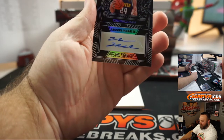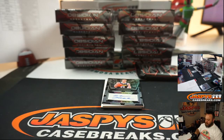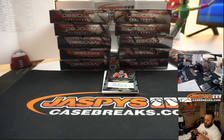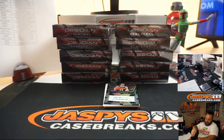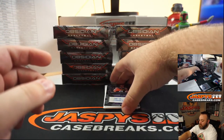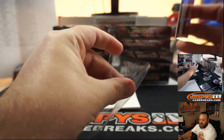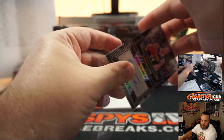Mason Plumlee, Volcanic Signatures for the Nuggets. That's number 80 of 99. Denver Nuggets is Brandon Anderson on the board. Big man auto.